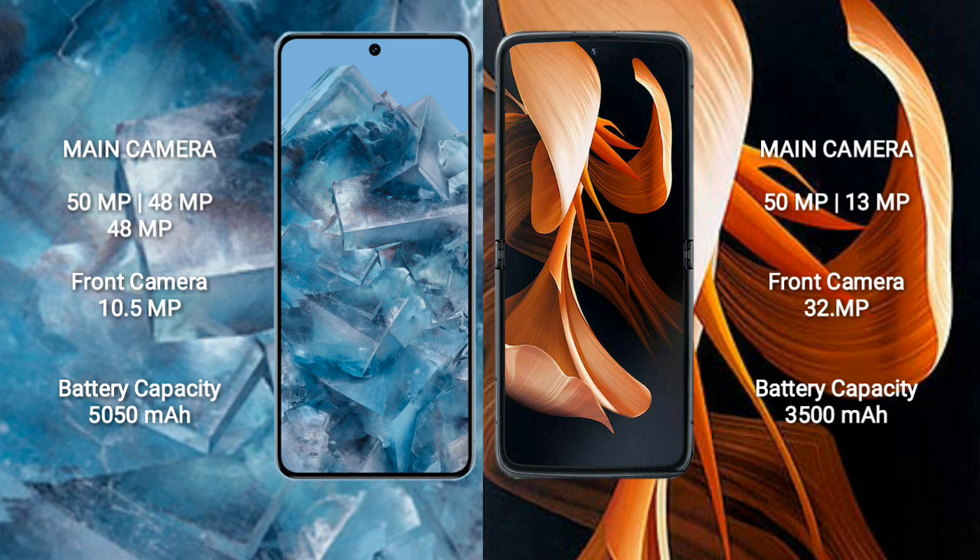Google Pixel 8 Pro has a 5050mAh battery with 30W fast charging support. Motorola Razr has a 3500mAh battery with 30W fast charging support.